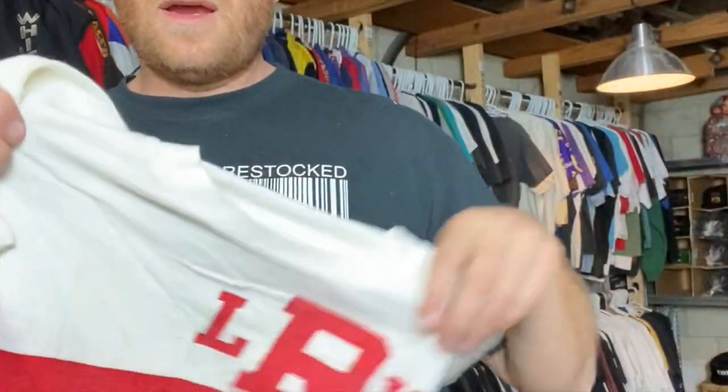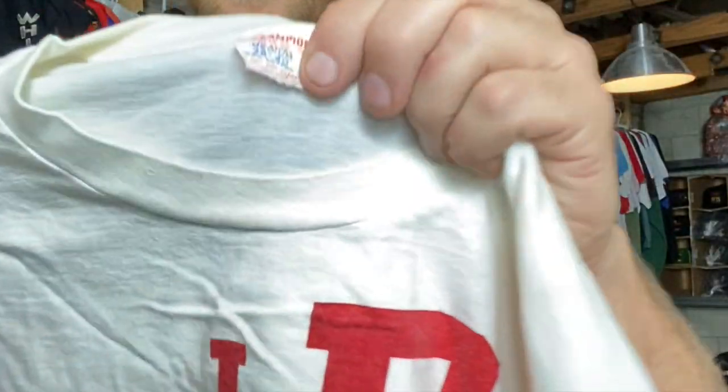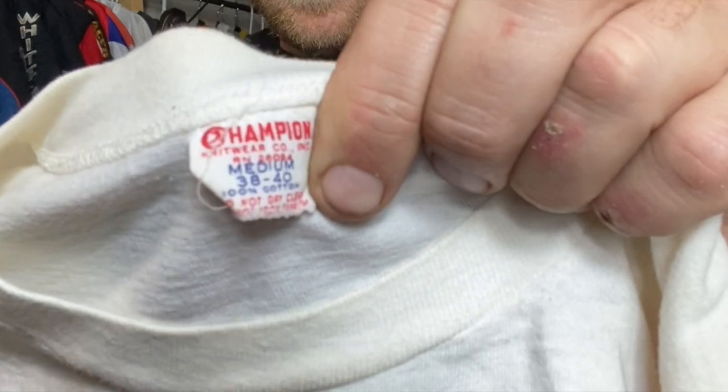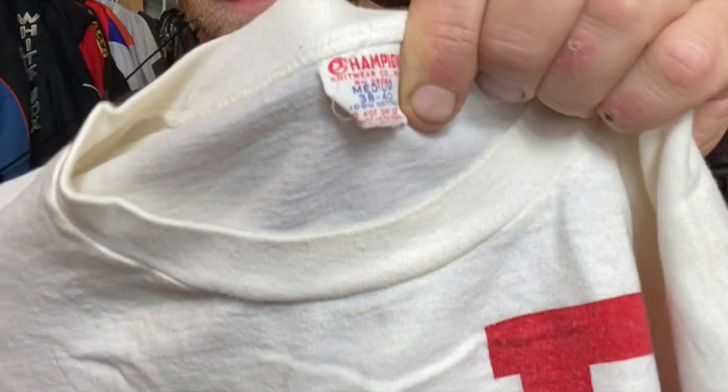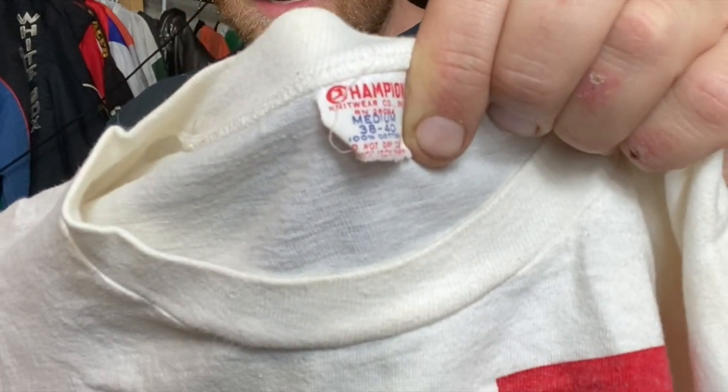Okay now I got some true vintage. This is like a rowing shirt for a rowing team from a college. Champion running man, running lady — they call it — this is like a 50s-60s tag. OG Champion t-shirt tag, 50s t-shirt.